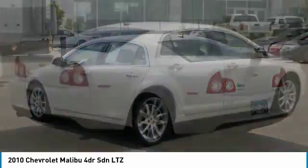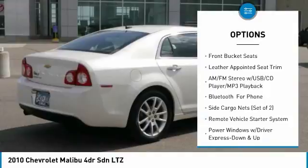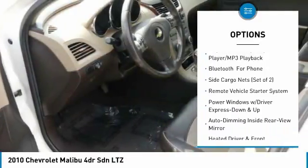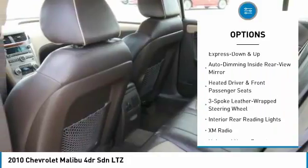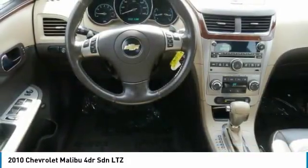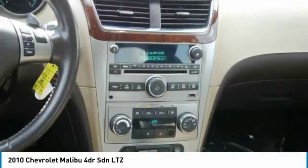Here are some of this vehicle's great options: remote engine start, air conditioning, dual airbags, alloy wheels, four-wheel disc brakes, universal garage door opener, CD player, electronic stability control, fog lights.